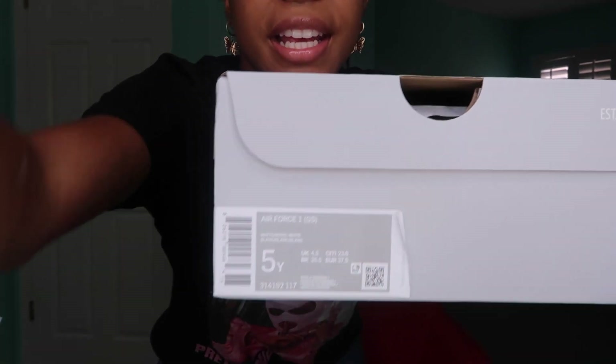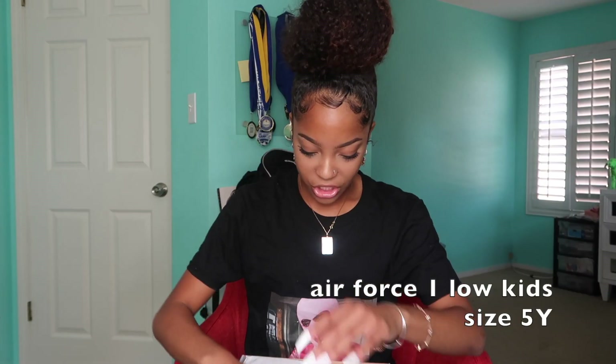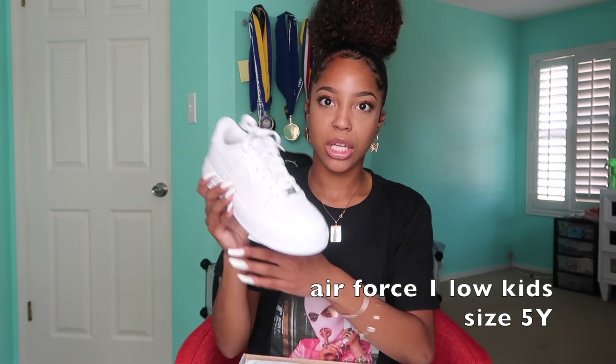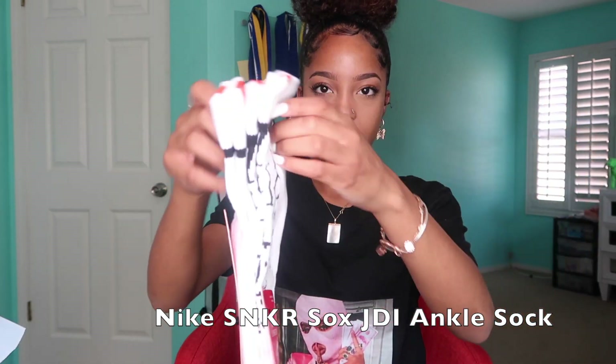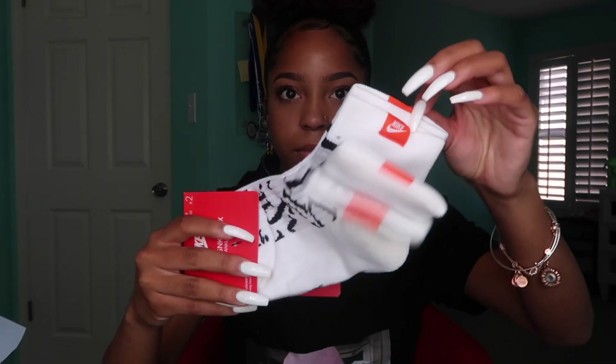Here are the Forces. They're in a size 5 youth and they're just regular all-white. I'm so happy I got a new pair because I've just been needing a pair so bad. I also got some Nike socks — I got two pairs but I think one of them is like on back order. They're kind of like different ones — they got actual stuff on it, they're not regular Nike socks. So that's the pair of Nike socks I got. Now I'm gonna show y'all the Vans I got.